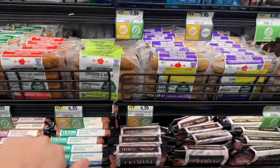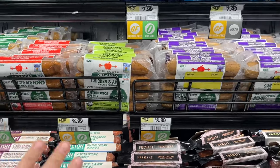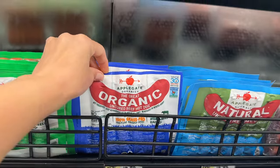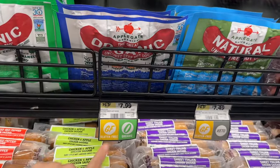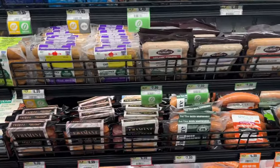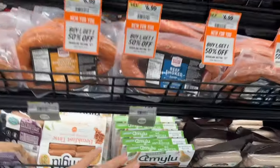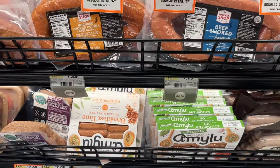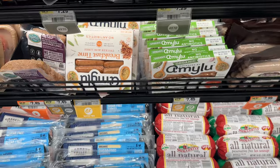This brand is also Applegate — it's pretty good. They have different flavors, good for your breakfast. They do have hot dogs — if you're craving a hot dog, these are good. Organic, $7.99. But again, you can get these at Costco in bigger packages and you get more for your money.